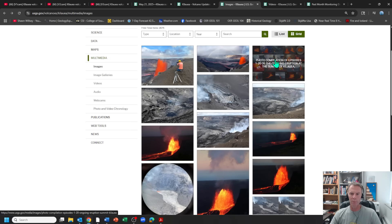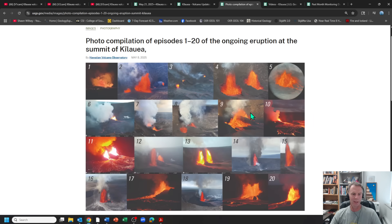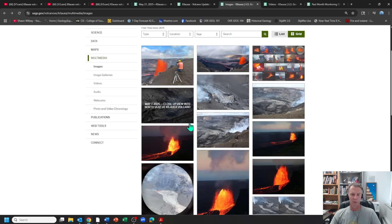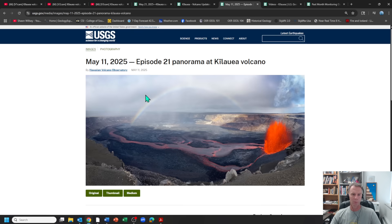There are great photos here. They have a fun little compilation showing all the eruptive phases, at least up through Episode 20—not totally up to date, but showing all the faces of each Kilauea eruption since December 23rd. A nice compilation of different phases and lots of great photos of the scientists at work. There's one with a rainbow in the background, which is pretty spectacular—that would make a really nice poster.